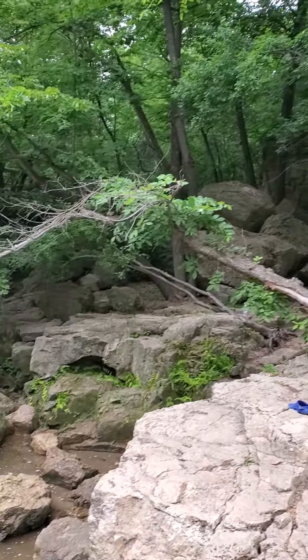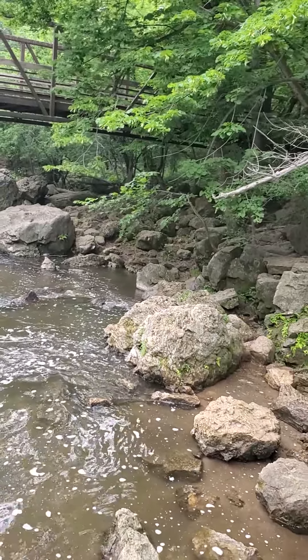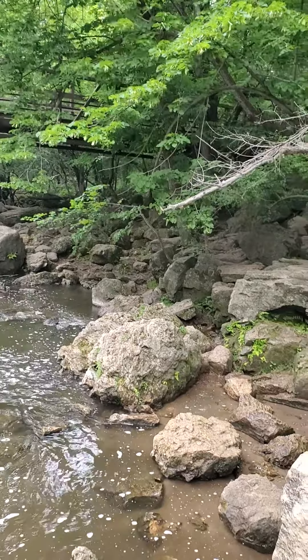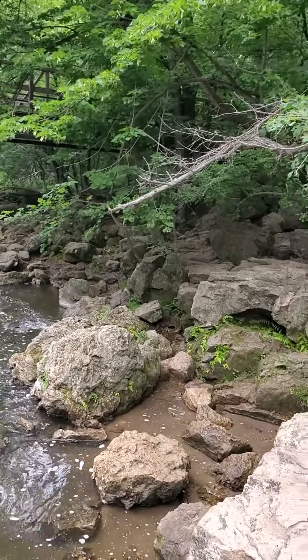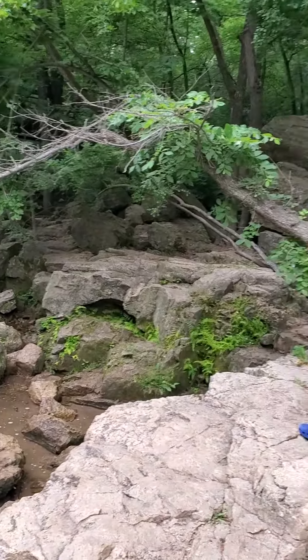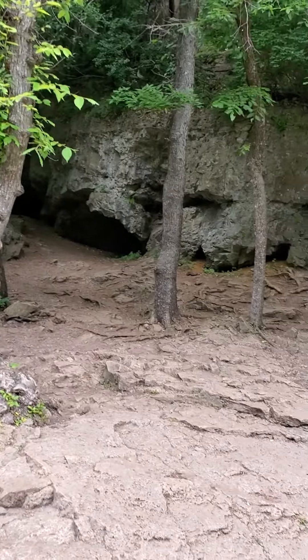In any of these rocks you can find fossils — there are stromatolite fossils, brachiopods, even some crinoids and bryozoans. You get a lot of them here. Of course, you can't take anything because it's a state park — just take pictures.